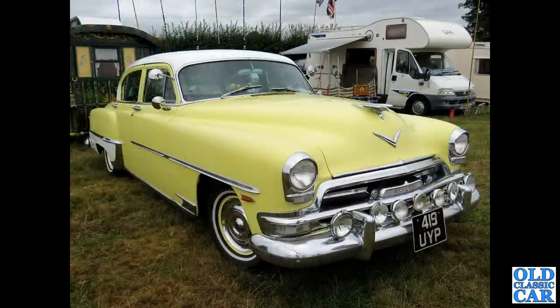Now 419 UYP - this is a 1954 Chrysler four-door sedan, an American classic.